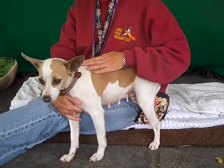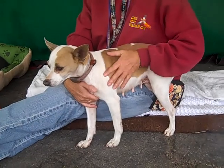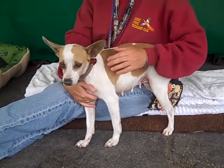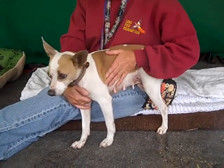Sometimes Jack Russells can have more of a higher energy, but this gal is very mellow. So if you kind of like the Jack Russell look and funness, but want one that's a little bit more chilled out that you can just hang out with and cuddle with, then this is your girl. She loves to be held — absolutely loves it, loves affection, loves to be in your arms.